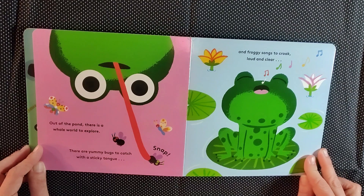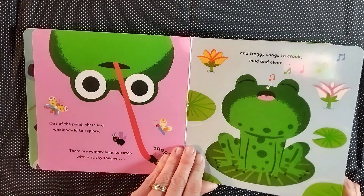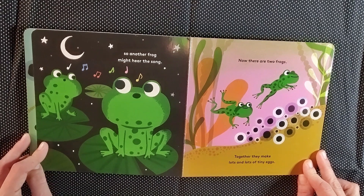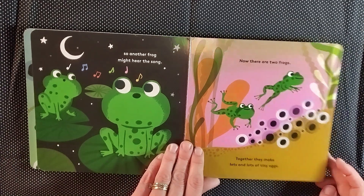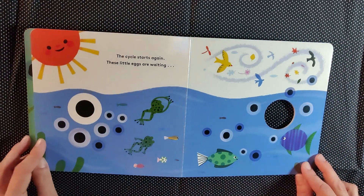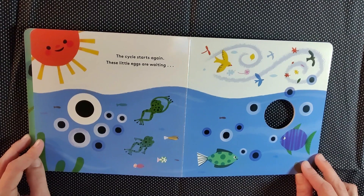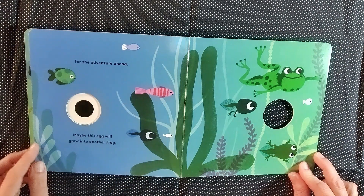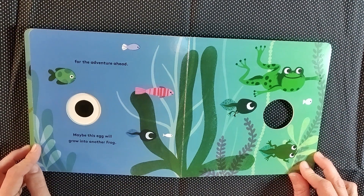And froggy songs to croak loud and clear, so another frog might hear the song. Now there are two frogs. Together they make lots and lots of tiny eggs. The cycle starts again. These little eggs are waiting for the adventure ahead.